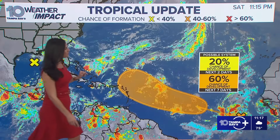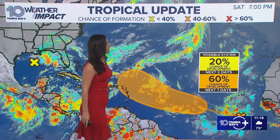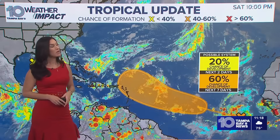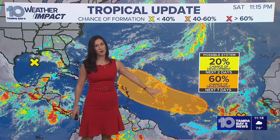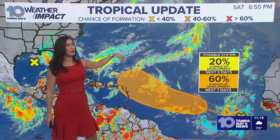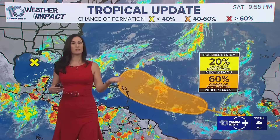Let's pay attention to this system over here — this is a tropical wave coming off the coast of Africa. It has a 60% chance of development within the next week. If it does develop, it would develop somewhere inside this orange circle. But most of the models are showing that nice recurve that we like, where it will basically go out to sea, as all the systems have.